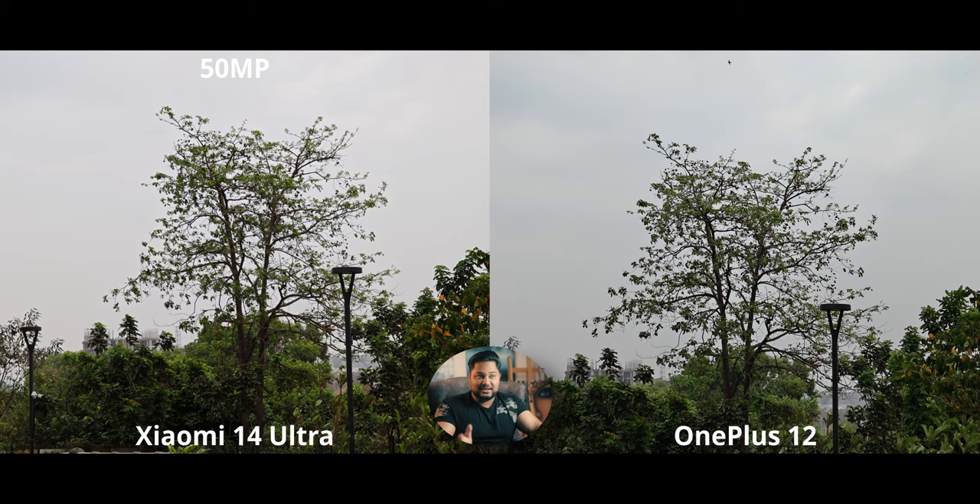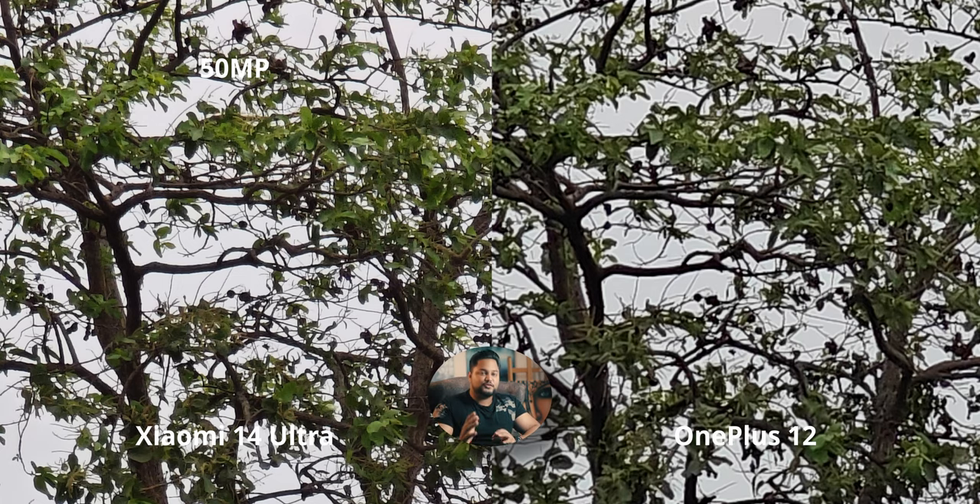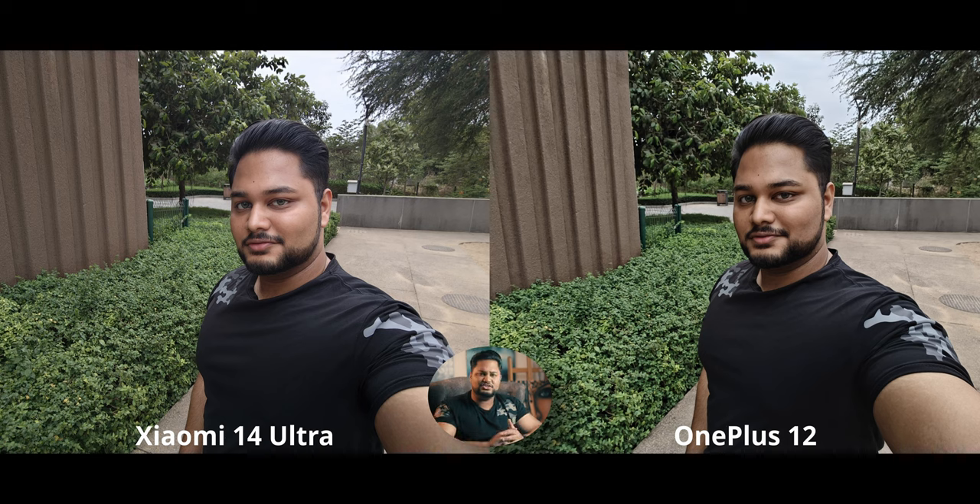With the 5x high-res, we again get 50MP on the Xiaomi — something the OnePlus 12 doesn't have, so obviously don't expect it to compete. At a 500% crop, the Xiaomi 14 Ultra does have more detail there. Jumping into selfies — the Xiaomi 14 Ultra has seen a massive upgrade in selfies, mostly in the processing department. I haven't genuinely enjoyed selfie cameras on any previous Xiaomi flagship, so it's a big deal that they finally delivered.